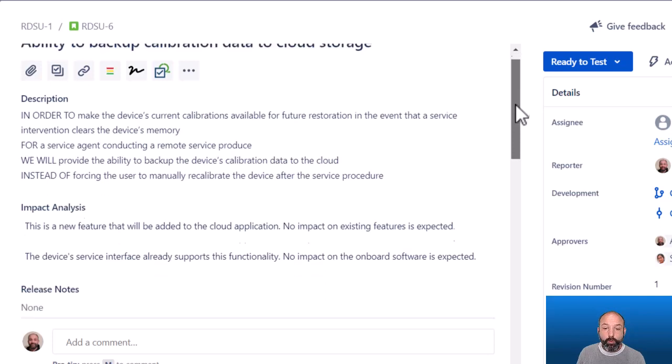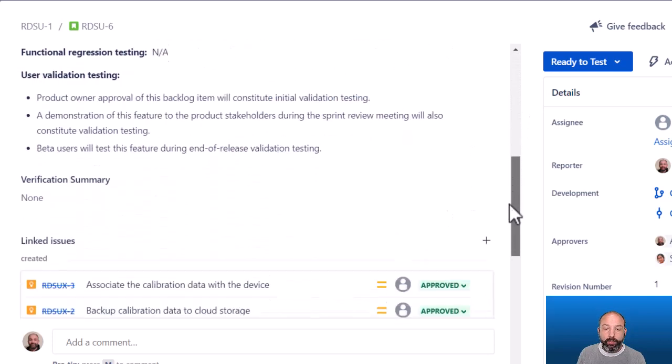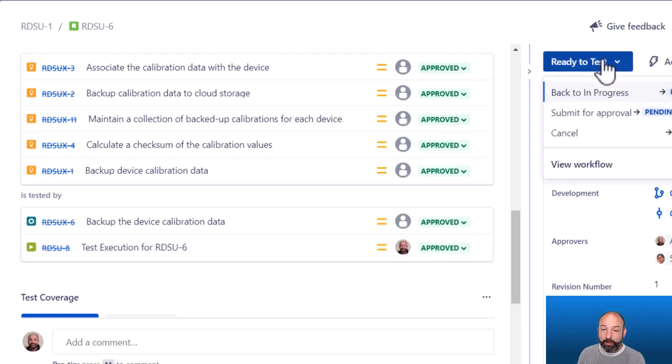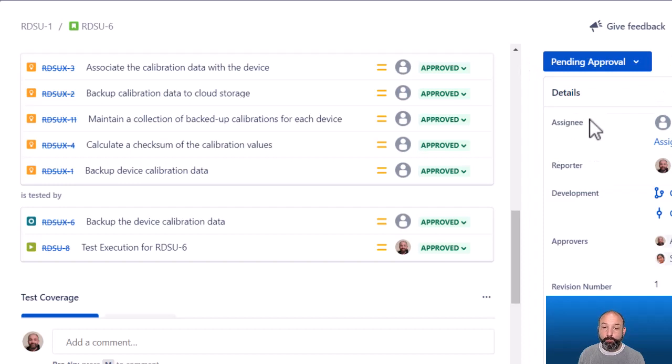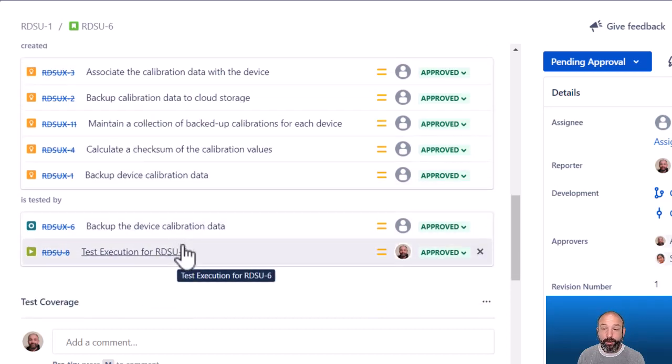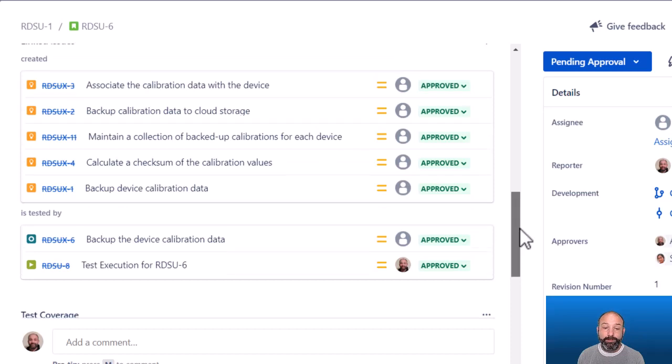Fast forwarding one more time, we can see that we have executed our test, linked the test evidence, and it has been routed for approval and approved. That means this entire backlog item is now ready to be submitted for approval. What's nice about this strategy is that reviewers of this backlog item can very quickly determine which requirement updates were made as part of this work, which tests were created as part of this work, and they can ensure that all expected updates were made.